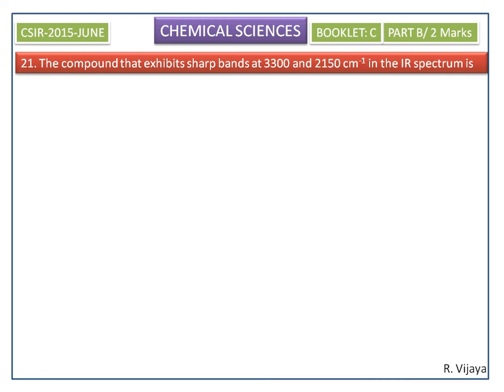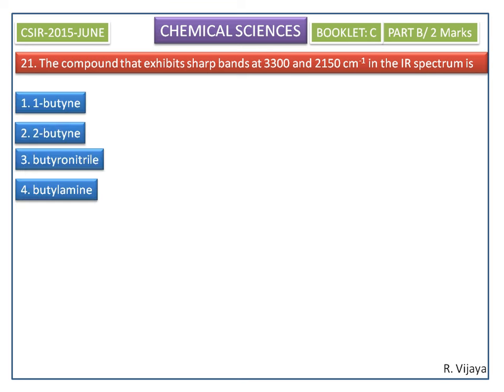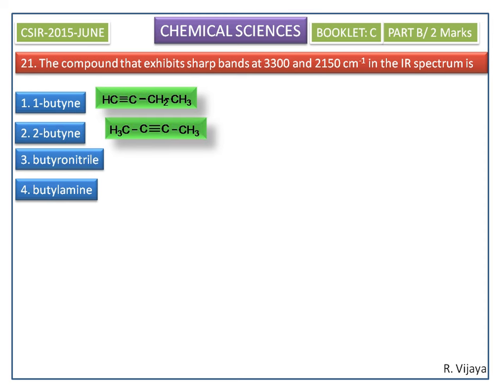The compound that exhibits sharp bands at 3300 and 2150 per centimeter in the IR spectrum is to be identified. The options are shown here. First, we see the structure of the given options of the molecules.